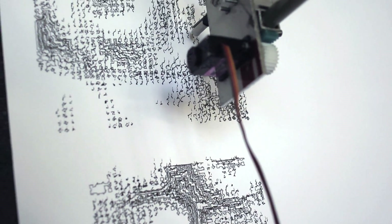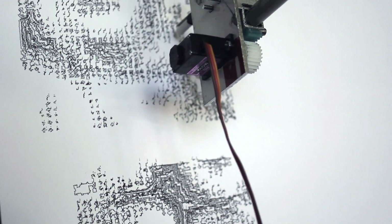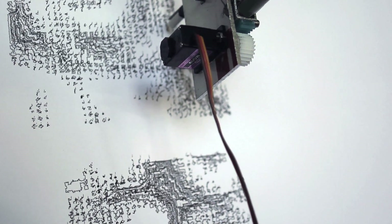It can do a multitude of things, but recently I've been giving it a photograph as a guideline, and then over time it will draw and make decisions on how to draw, and then create a unique drawing in the end.